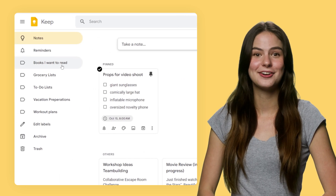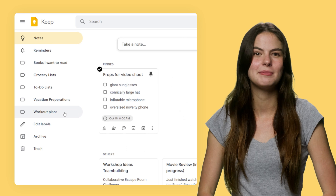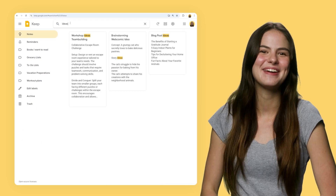Pin the notes that are most important, categorize them by applying labels similar to Gmail, and then use the Keep search bar to help you find anything you may have lost.